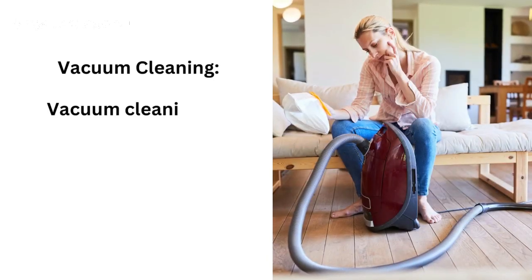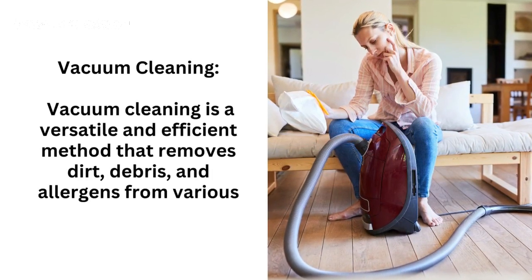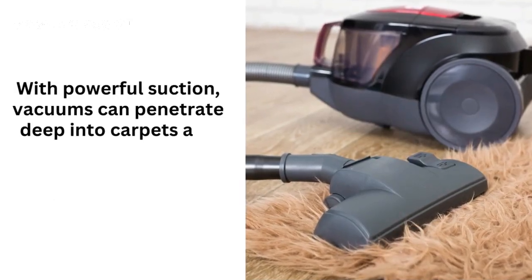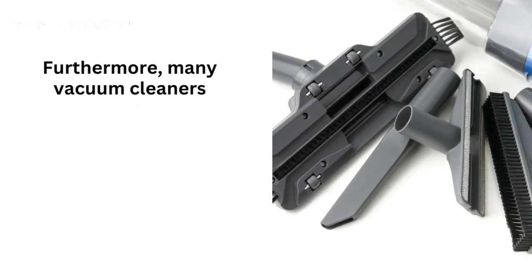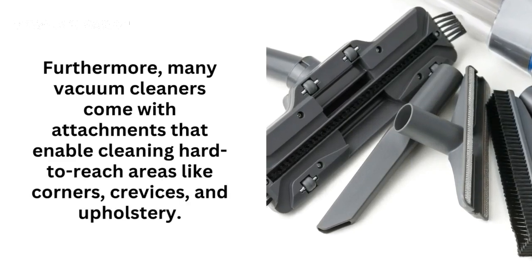Vacuum cleaning is a versatile and efficient method that removes dirt, debris, and allergens from various surfaces. With powerful suction, vacuums can penetrate deep into carpets and rugs, extracting dust particles that are often missed by brooms. Furthermore, many vacuum cleaners come with attachments that enable cleaning hard-to-reach areas like corners, crevices, and upholstery.